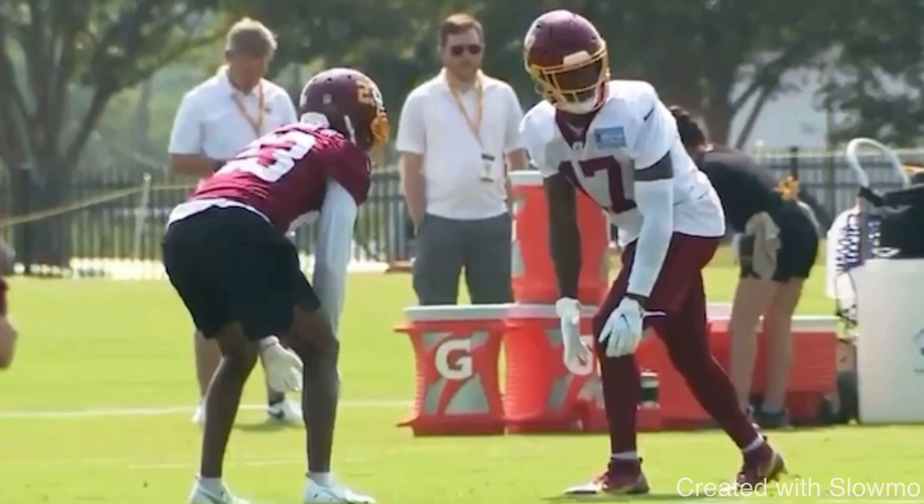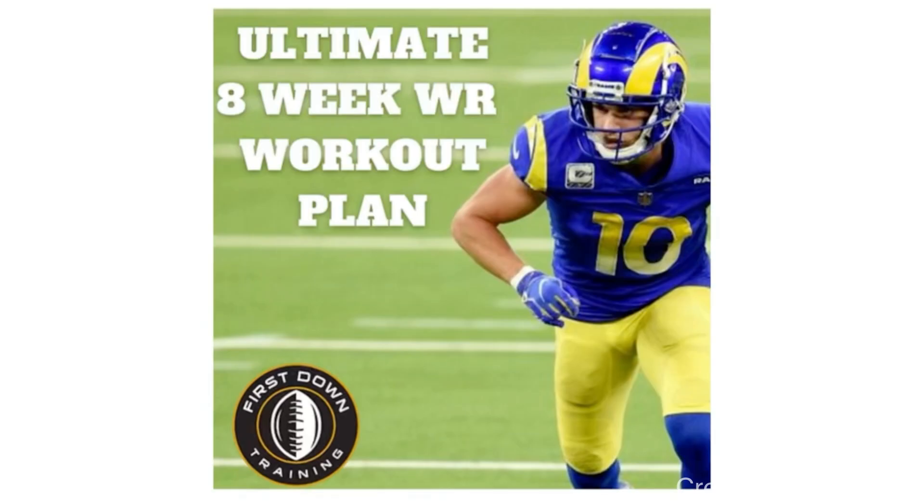I hope this video helps you guys out and teaches you a few new things. If you are a wide receiver and you're not sure how you should be training this offseason, check out that very first link in the description below for our ultimate 8-week wide receiver workout plan. You'll get 8 weeks of daily gym and on-field workouts, every drill and gym exercise with sets and reps, and a video example of each specific drill. Let's get started.